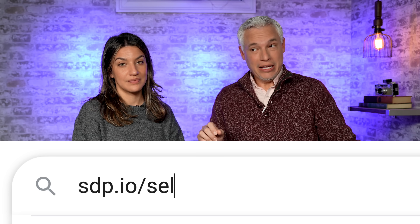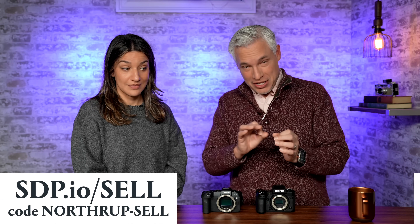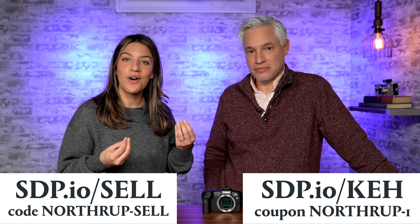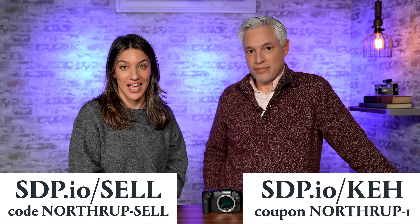Full frame cameras are not necessarily more expensive, bigger, or even better. So we need to do some side-by-side testing, take you through the common myths, and hopefully help you make the best decision for you. And some of you are going to want to upgrade. The right way to do that is to go to sdp.io/sell — that takes you to KEH where you can sell your old gear. Use this code and get a 5% bonus. Then use this link and code to get a 5% discount when you buy new gear. They have a 21-day return period, so if you're not happy for any reason, you can return it. You can't go wrong. Thanks for sponsoring this video.